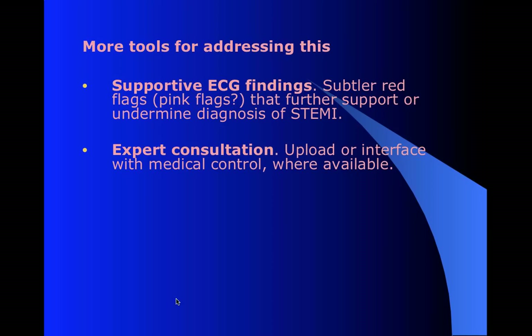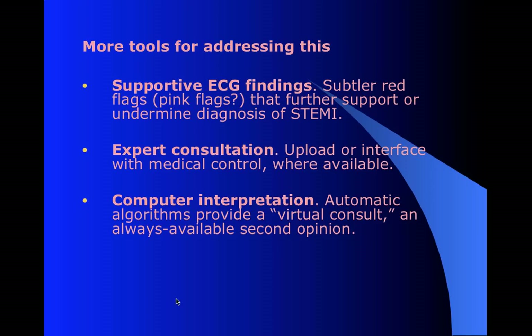If you're not sure, ask somebody. Some areas you can transmit these to a medical control physician and get their opinion. Not that they're necessarily any more certain than you are, but it's always good to get another set of eyes on it. If you're working with another medic, maybe a supervisor, they can give good insight. Everyone has a different look at things and that's helpful. And even when that's not possible, the computer algorithm can provide a virtual second set of eyes - it's common to really downplay the computer interpretations, and certainly we should not be relying on them, but if you know how to use them, they can actually be really valuable.